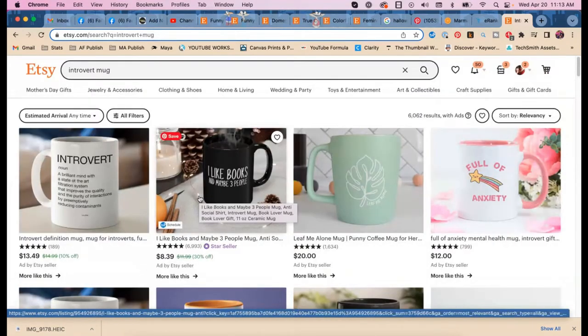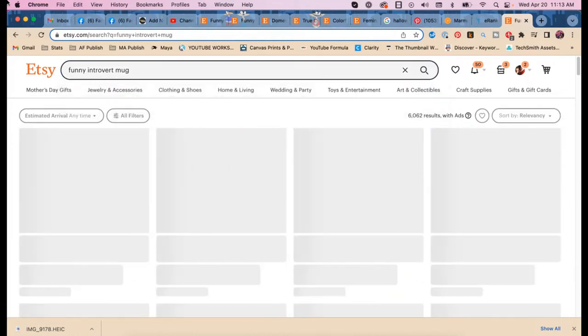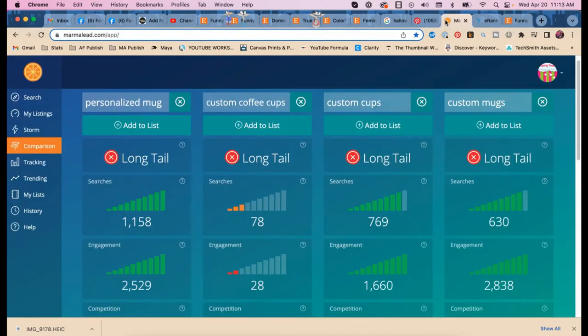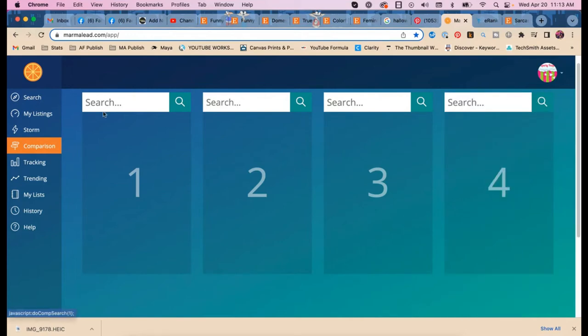Let's search 'introvert mug' — six thousand results. Let's try 'funny introvert mug' — four thousand, better. What about 'sarcastic'? 'Snarky'? We're going to start finding some good ones here. I have some mugs with 'sassy' as a keyword that do rather well. Let's check 'sassy introvert mug,' 'snarky introvert mug,' and 'cute introvert mug.'